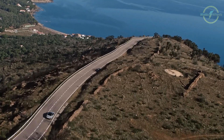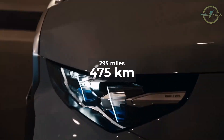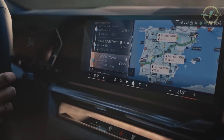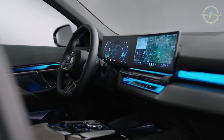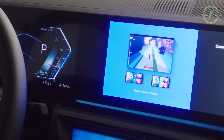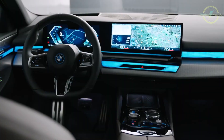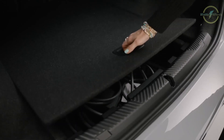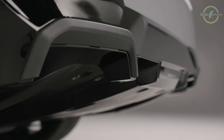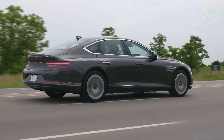Range and efficiency are solid, with the eDrive40 achieving an estimated 295 miles on a full charge. Inside, the i5 impresses with a high-tech cabin featuring BMW's curved display, iDrive 8.5 software, and in-car gaming for passengers when stationary. The seats are exceptionally comfortable and adjustable, and the cabin is spacious. Cargo space, while slightly less than the regular 5 Series, remains practical.